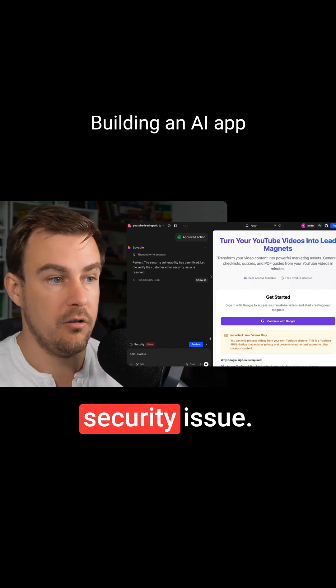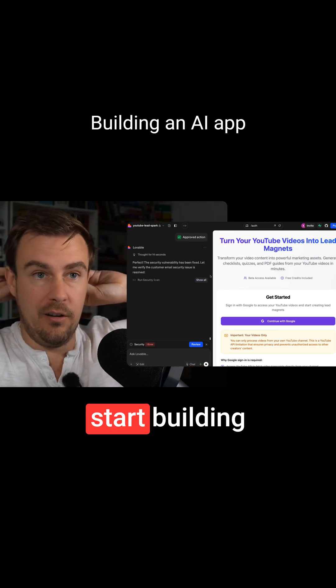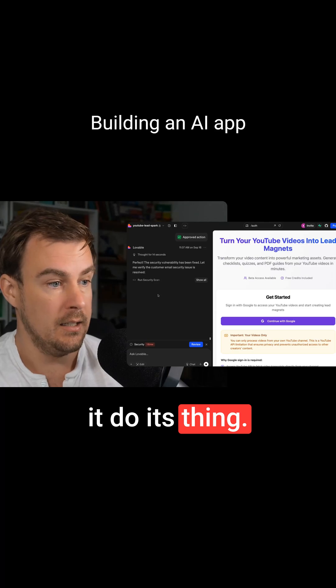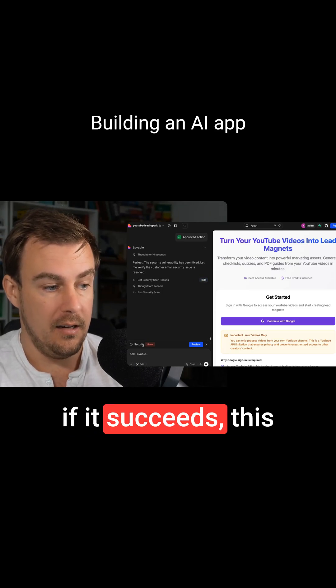First, we're going to fix this security issue. The reason I'm taking time to fix it now is we don't want to start building stuff on top of an unstable foundation and then have to dig back to fix it. So I'm just letting it do its thing. It's apparently been fixed — it's now doing a scan, and if it succeeds, this should disappear.